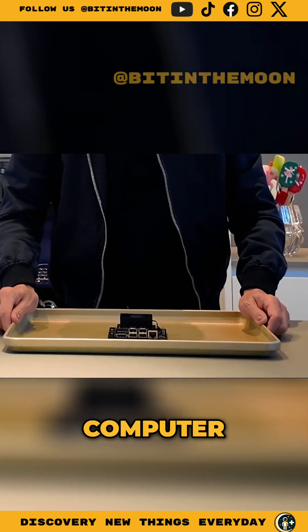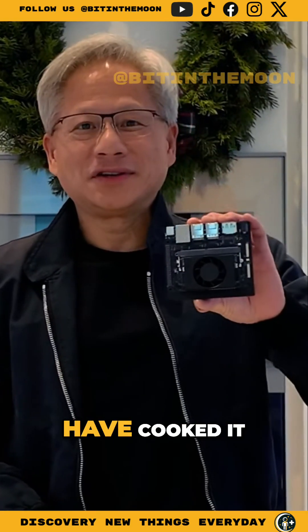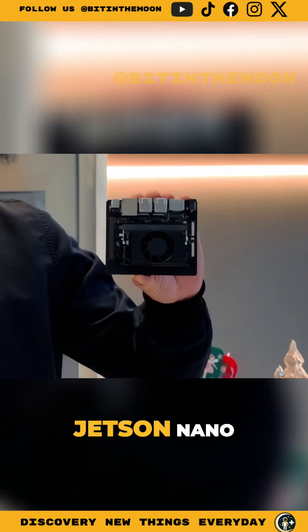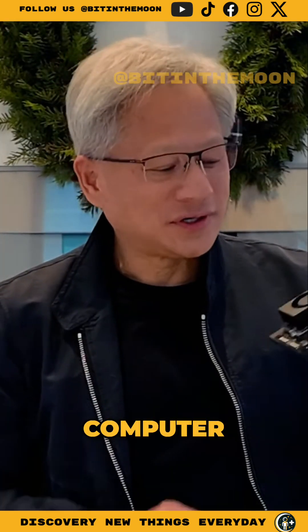Our brand new AI computer. Look at this. I think I might have cooked it a little bit too long. It shrunk. The little tiny Jetson Nano. Little Orin computer.